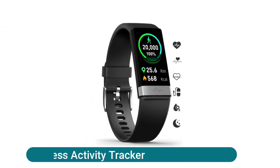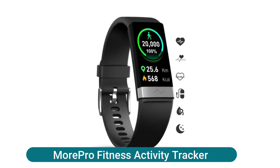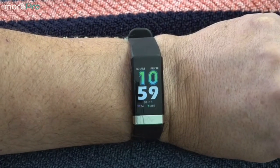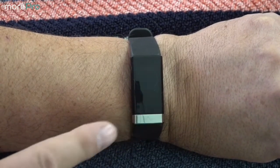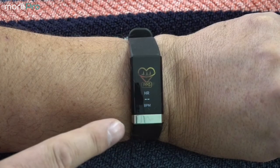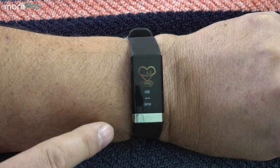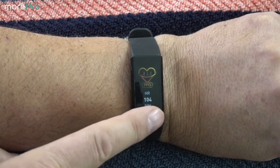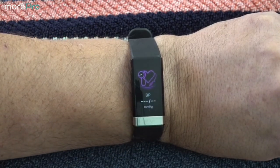The Pro fitness activity tracker is an updated fitness tracker watch that adopts innovative technology to provide a comprehensive evaluation of your real-time heart health. Just press your finger on the sensors for 30 seconds and the heart rate bracelet will show the readings — a perfect companion even if you are not tech-savvy.